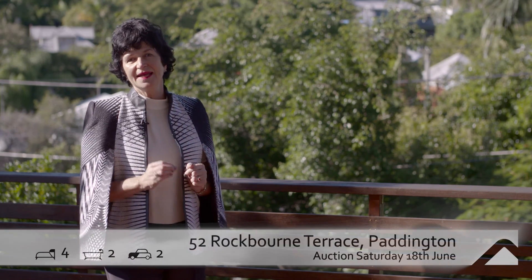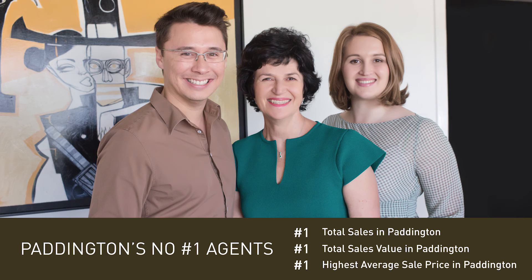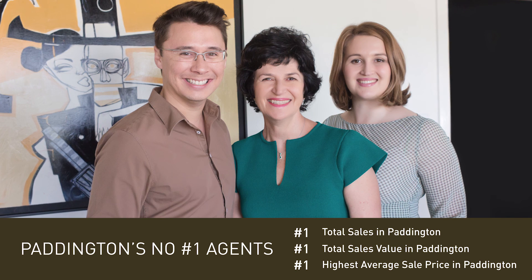I'm Judy O'Day and I look forward to seeing you here very soon. Thank you.